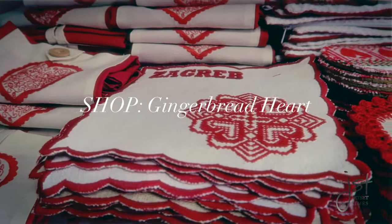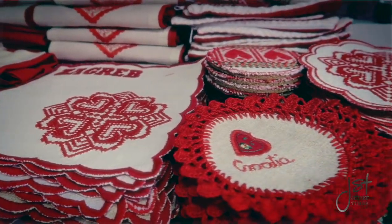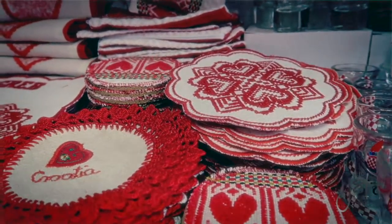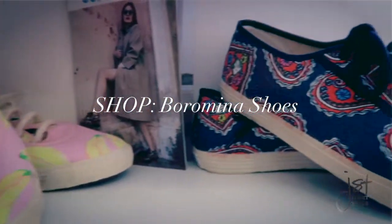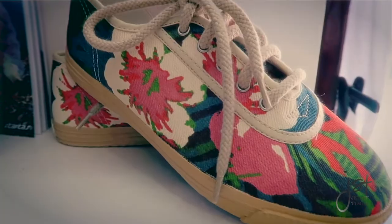In Zagreb, you'll see gingerbread hearts everywhere. Guys will offer a gingerbread heart to a girl he likes — the symbol means eternal love. Borominas are super fun shoes that you'll see all over Croatia, coming in all sorts of fun patterns that you won't find anywhere else.